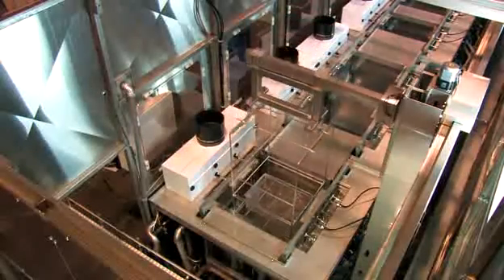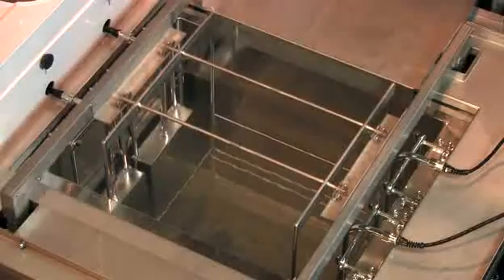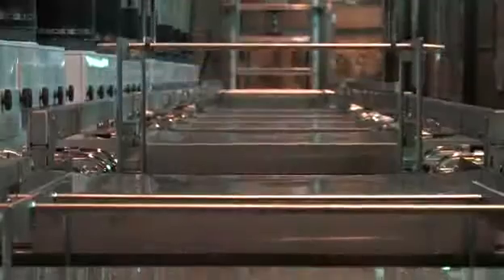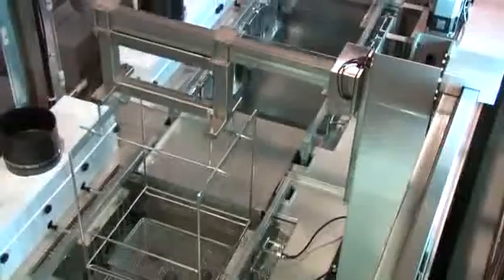The addition of a fully customizable robotic transfer system provides process consistency, and the availability of multiple sequence recipes significantly reduces the labor required for part processing.